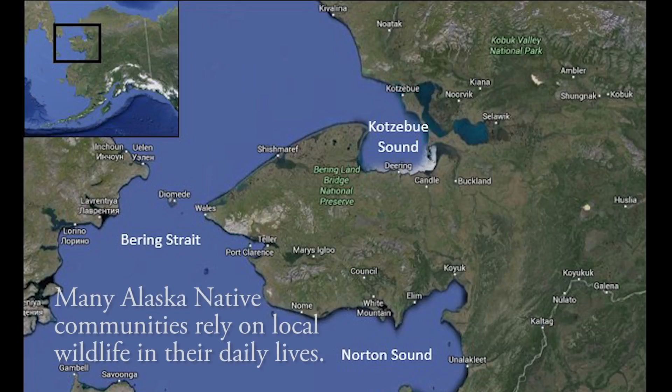The strait provides ample feeding and breeding grounds for many species, and indigenous communities have lived in this rich, biodiverse region for millennia.